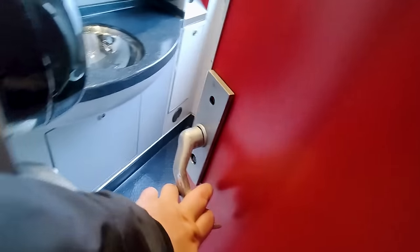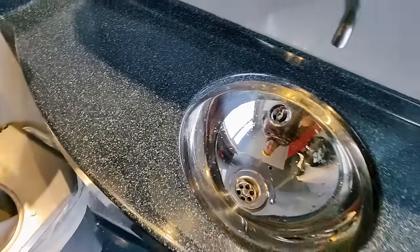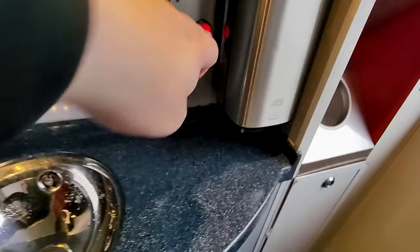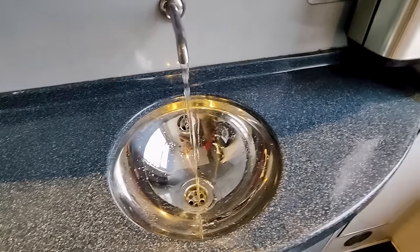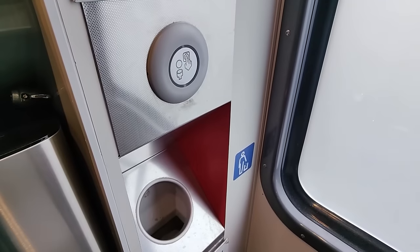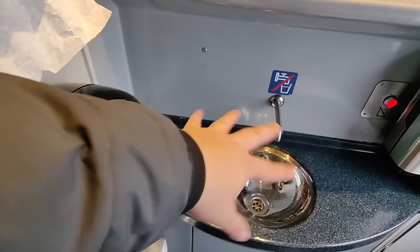But most importantly, we gotta do the toilet review. It looks like the handle for the door lock is missing, but it can still be locked. The bathroom is looking fairly clean. The water seems to be working. But the flush doesn't sound healthy, so I'm giving this a... possible.